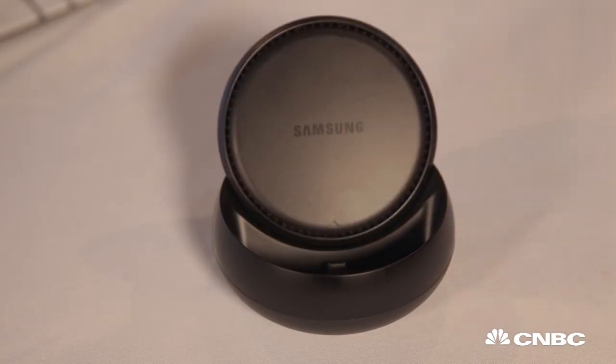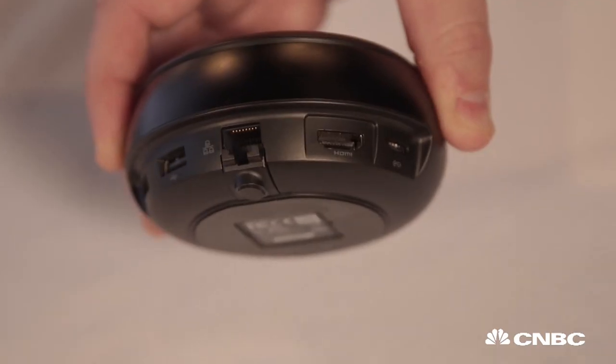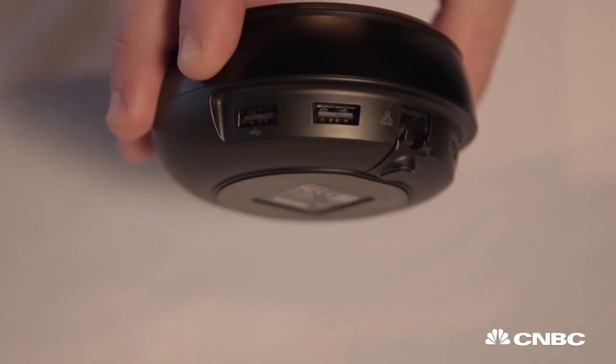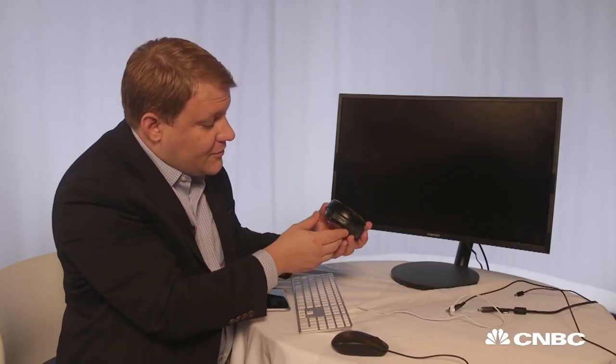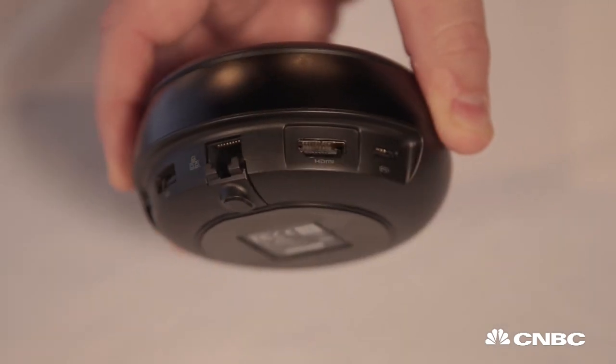The dock is also really portable. Here it is — it's like a big hockey puck. It slides open where you can put your phone in, and along the back you have everything you need: two USB ports, an ethernet port to connect to the internet if you don't have Wi-Fi or a signal through your phone, an HDMI port to connect to your monitor, and a power port for charging.